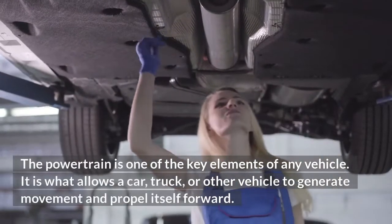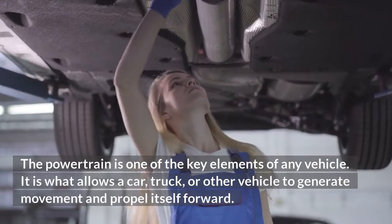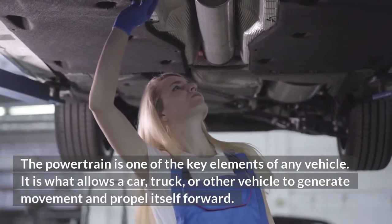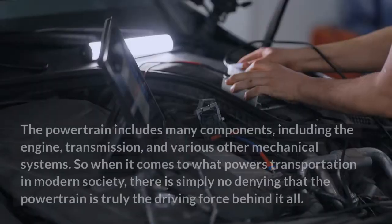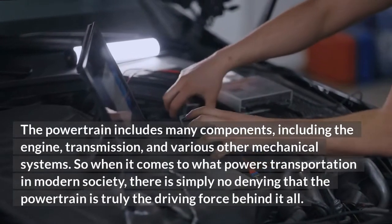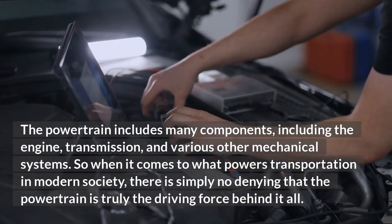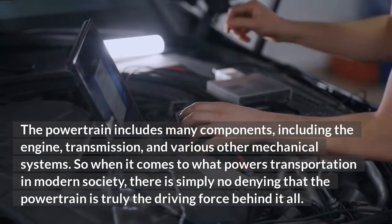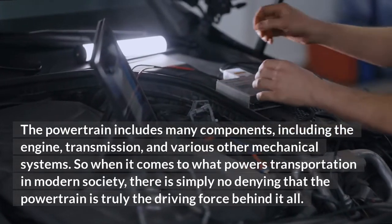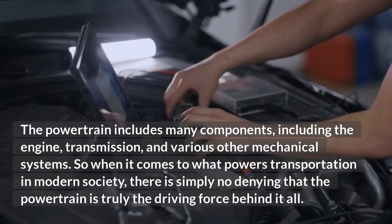The powertrain is one of the key elements of any vehicle. It is what allows a car, truck, or other vehicle to generate movement and propel itself forward. The powertrain includes many components, including the engine, transmission, and various other mechanical systems. So when it comes to what powers transportation in modern society, there is simply no denying that the powertrain is truly the driving force behind it all.